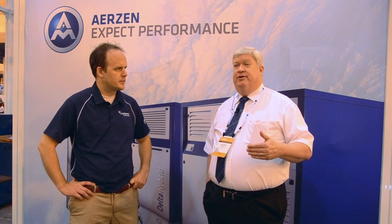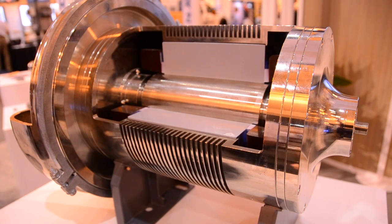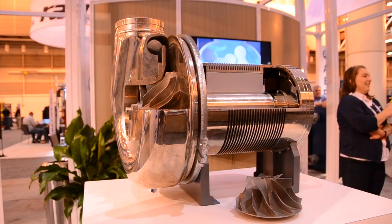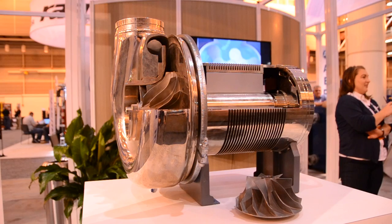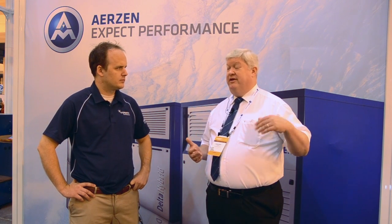The advantages of the turbo are that you have a very small machine that puts out a very high volume of air, so it saves space. The bearings inside the machine are called airfoil bearings, so it rides on a cushion of air — there's no oil in this machine whatsoever, so no oil changes. The only maintenance you do on a turbo is air filters. Every five to seven years there might be some capacitors with the VFD and the inverter, but that's typical of any electrical equipment.